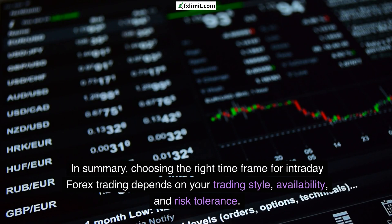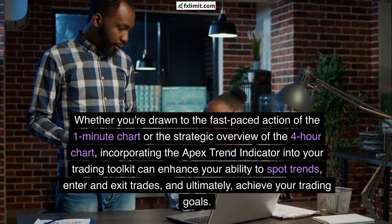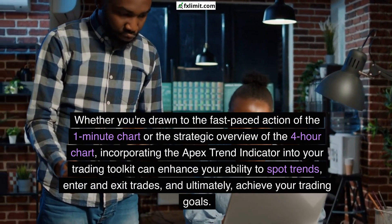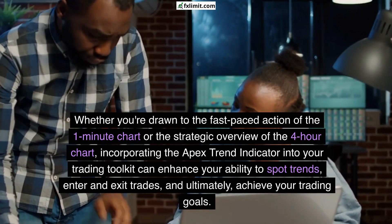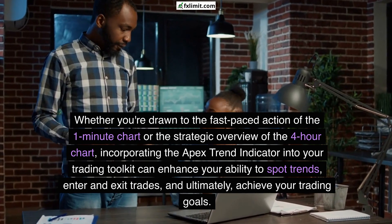In summary, choosing the right timeframe for intraday forex trading depends on your trading style, availability, and risk tolerance. Whether you're drawn to the fast-paced action of the 1-minute chart or the strategic overview of the 4-hour chart, incorporating the Apex Trend Indicator into your trading toolkit can enhance your ability to spot trends, enter and exit trades, and ultimately achieve your trading goals.